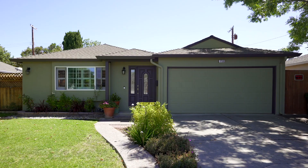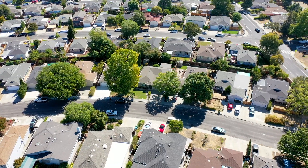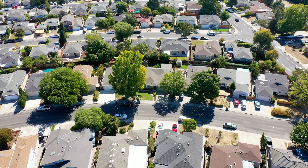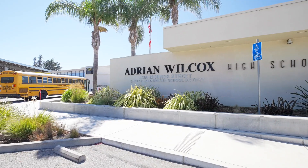It features three bedrooms, two full bathrooms, a two-car garage. We have just under 1,500 square feet of living space and a lot that's over 5,600 square feet. We get award-winning schools — Cabrillo Middle School, Briarwood Elementary School, and award-winning Wilcox High.